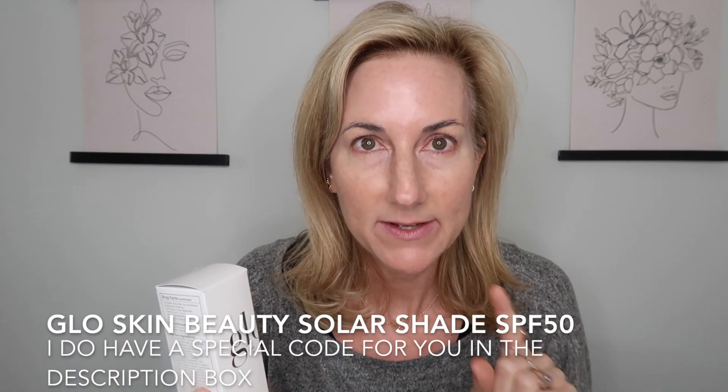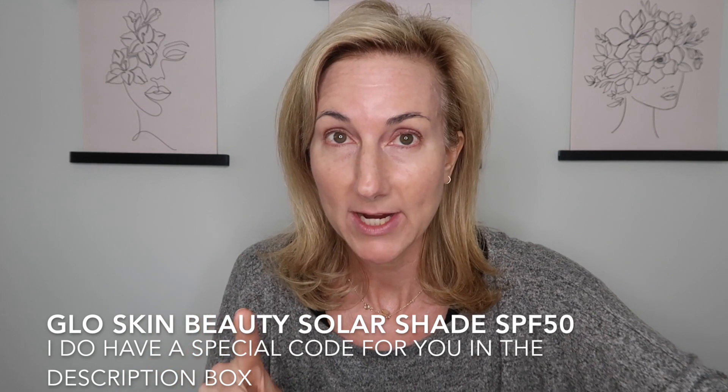We're going to do a quick and easy look. I have done a little self-care with some masking and finished off my skincare with my Glow Skin Beauty — this is my holy grail SPF 50. I do have another SPF I'm going to be trying out, but I have been loyal to that one for about two years now.